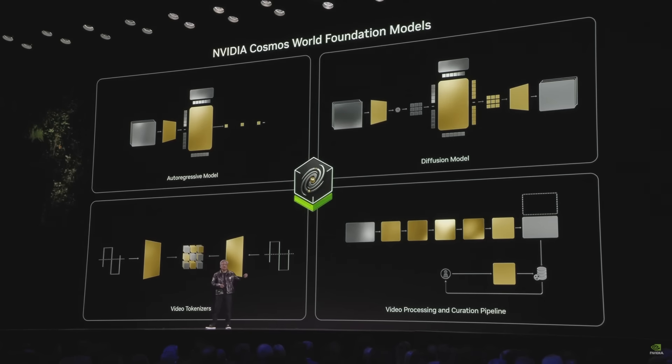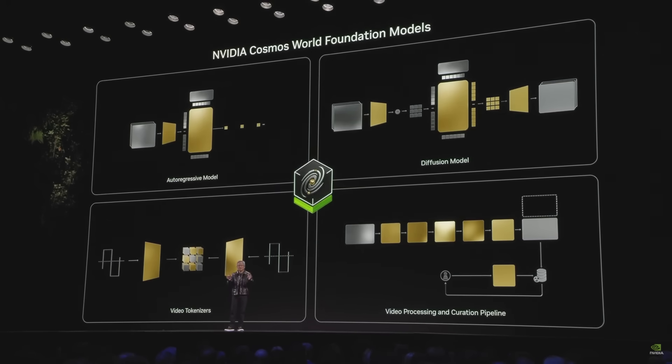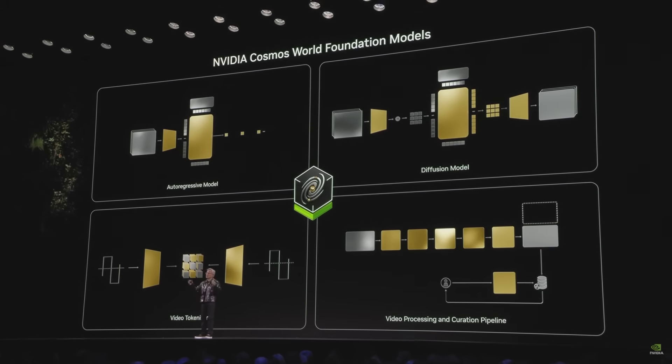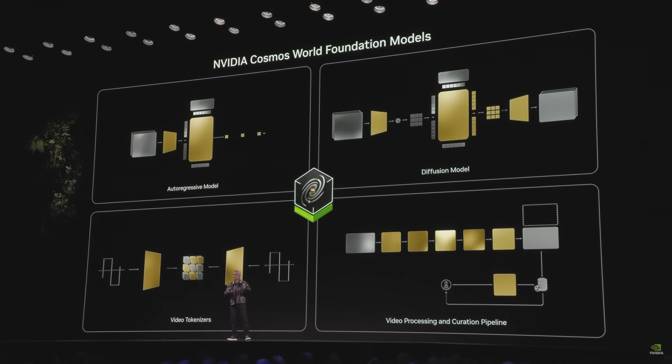We could do synthetic data generation to train models. We could distill it and turn it into effectively the seed — the beginnings of a robotics model. You could have it generate multiple physically plausible scenarios of the future, basically do a Doctor Strange. This model understanding the physical world could also do captioning — taking videos, captioning them incredibly well — and that captioning could be used to train large language models and multi-modality models. You could use this to train robotics as well as large language models.